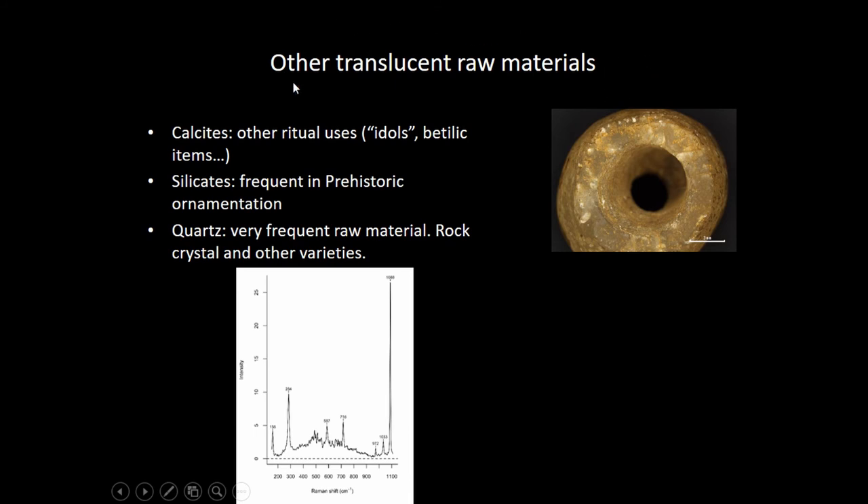Other raw materials identified in this pursuit of translucent minerals are calcites — also used in late prehistory burials, mostly in the form of betyl items, special items mostly in Portugal with some translucent idols. Silicates are also frequent in prehistoric ornamentation in the form of micas, but more scarce in translucent forms. And quartz, the most common mineral in the earth — we don't have practically any bead made of quartz, but we have a very large set of assemblages of rock crystal and quartz in every context in the Iberian Peninsula, used as a very common lithic provider, not as ornament.